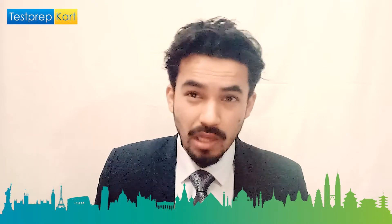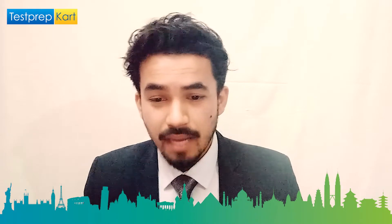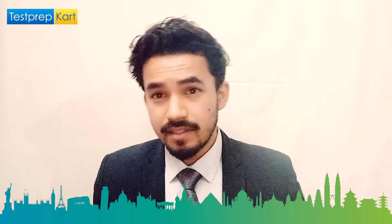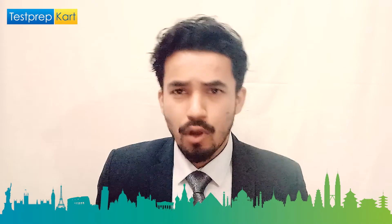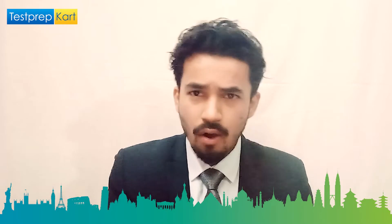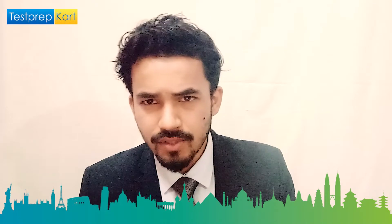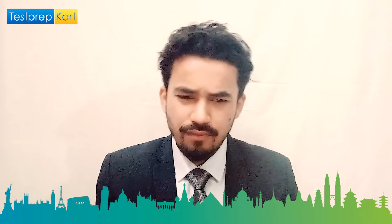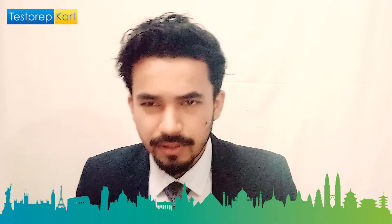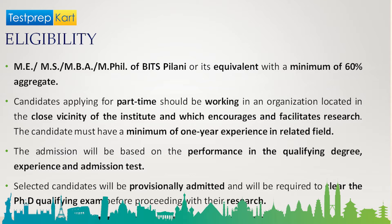Moving to doctoral programs — Doctor of Philosophy (PhD) — the topic of research can be chosen from any discipline in which the institute offers first degree or higher degree programs. Doctoral programs have two options: full-time or part-time. Part-time is off-campus, so there is a different eligibility criteria for part-time students compared to full-time.